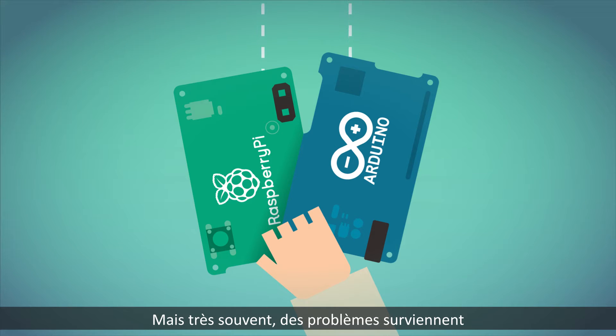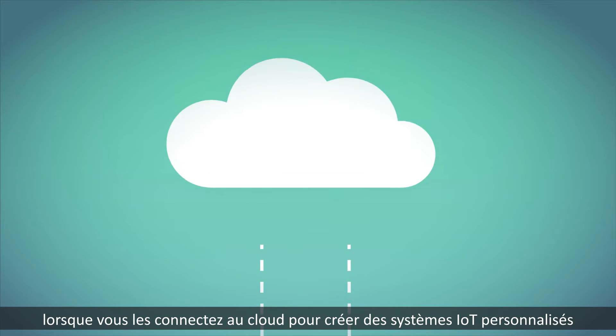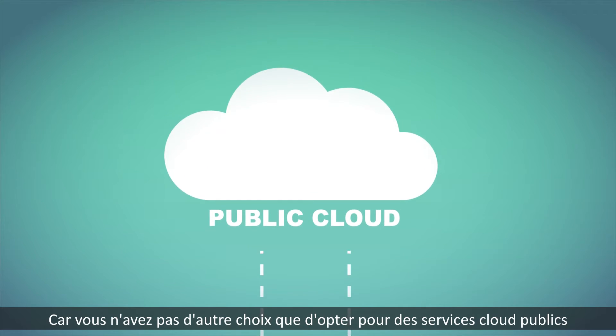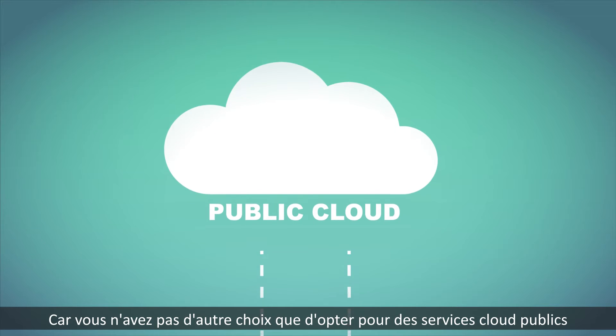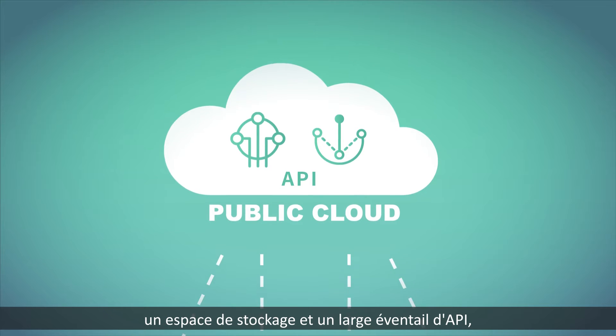But very often you can encounter problems when connecting them to the cloud or creating personalized IoT systems. Why? Because you have no choice but to choose public cloud services. Public clouds can provide you a storage space and a wide range of APIs.